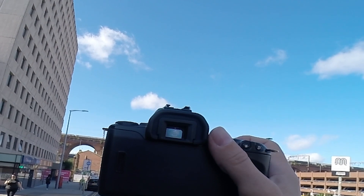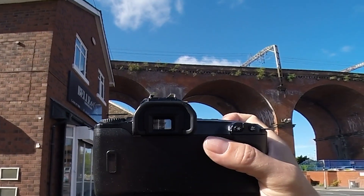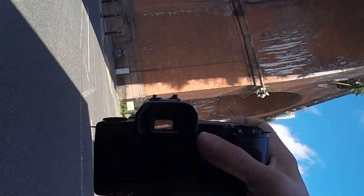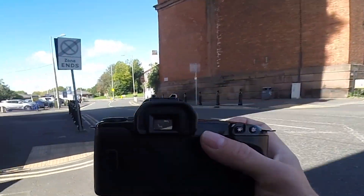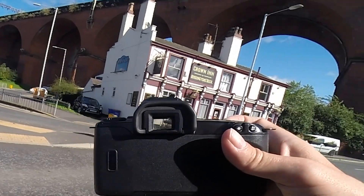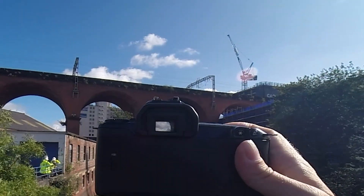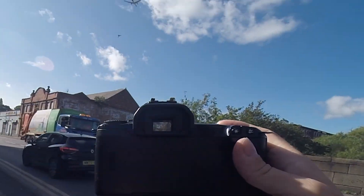I've walked through Stockport Centre now, through the Mersey Way which is the shopping centre they built over the Mersey, and heading towards the viaduct — where I took the video clip from the moving train. If you just carry on under the arches you get a nice view, and there's the very famous pub under the viaduct. One final shot of the arches to the other side, and the film's done.